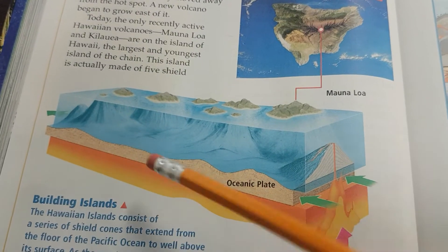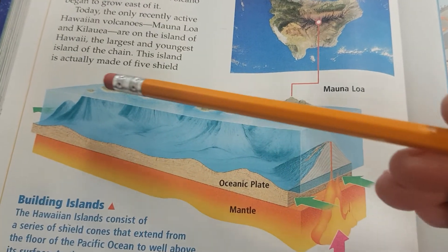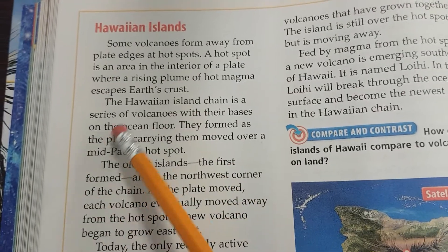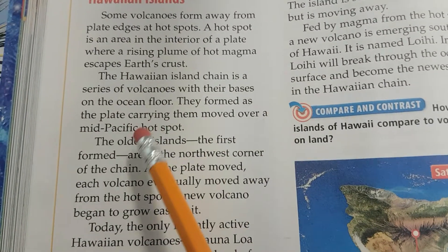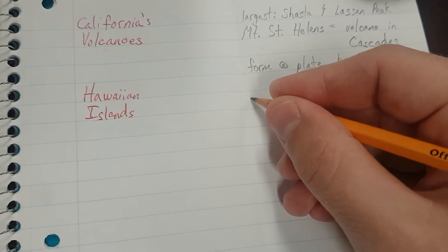If it's underwater, then you get an underwater volcano, and if it keeps building and building over time, eventually it can pop up through the ocean and look like an island — and that's what Hawaii is. It's a whole chain where the plate is moving, so all those islands are moving that way. The Hawaiian Island Chain is a series of volcanoes with their bases on the ocean floor. They formed as the plate carrying them moved over a mid-Pacific hotspot.